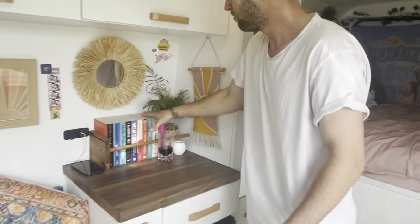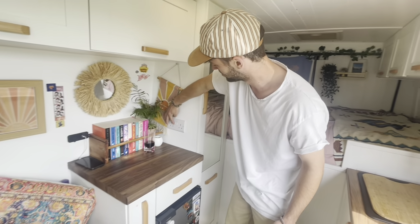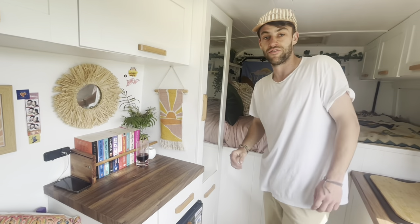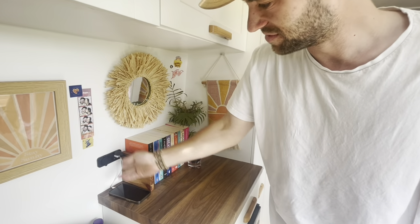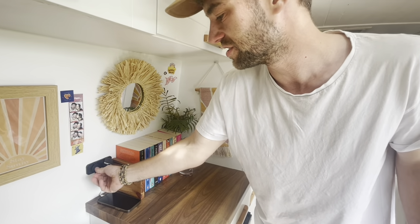Then we've got like a little bookshelf. Behind the wall hanging there's a plug socket that we can use when we've got a hookup, or when I finally buy an inverter. USB points, charge phone, little 12-volt plug there, which I probably need to change to USB points because you never use that.